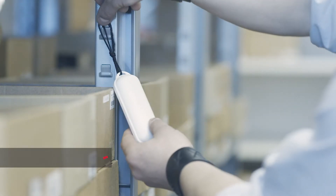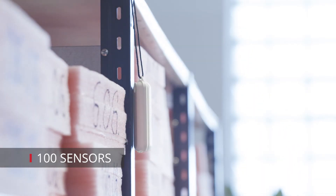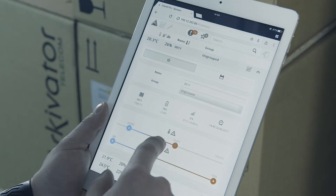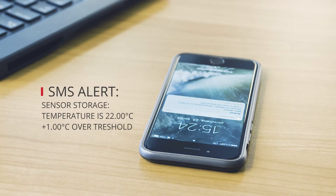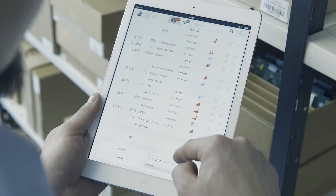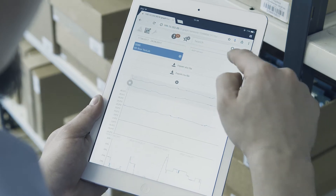Up to 100 wireless sensors can be added per single gateway within the line-of-sight range of 3 km. Aranet allows setting alert thresholds and receiving warnings when something needs attention. With the help of Aranet software, remote real-time data collection, viewing and analysis becomes easy.